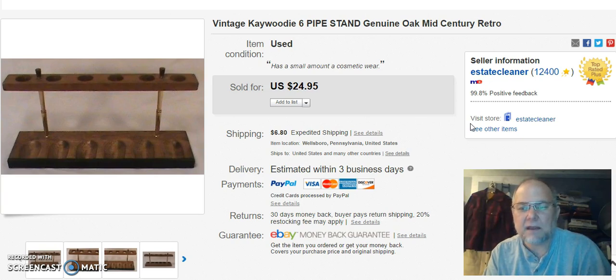I finally sold the stand — I paid $1.99 for the stand, and the pipes sold earlier for like $16. This stand sold — I listed it on February 21st, sold it on the 30th of April for $16 plus shipping.